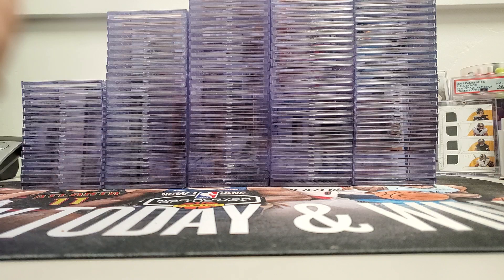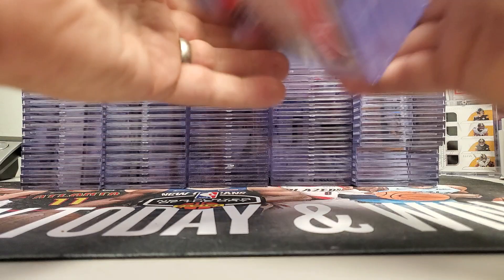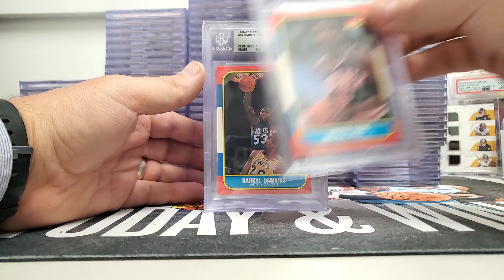Hey, how's it going? Welcome to Silver Select Coins and Cards. Today we're going to do a reveal of our big 131-card 1986-87 full-year Beckett submission. We're just going to go ahead and quickly go through these, show you the grades, some of the stuff we got. It all turned out pretty decent. We'll set aside the big dogs.